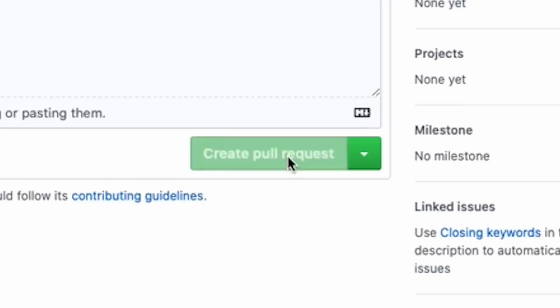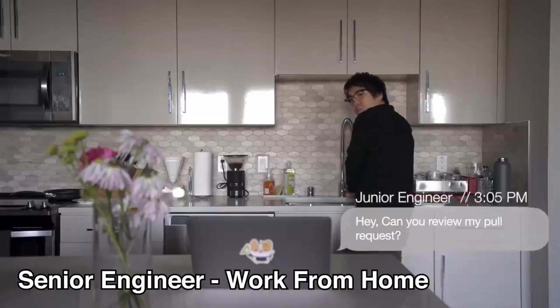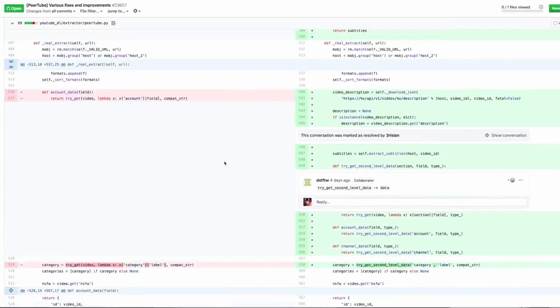Much like any other internal product in an organization, the platform engineering team will build those tools, package them up as reusable services, monitor them, and make sure that they conform to some kind of service level agreement for the developers in the organization.